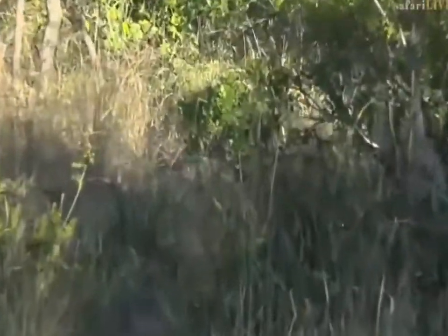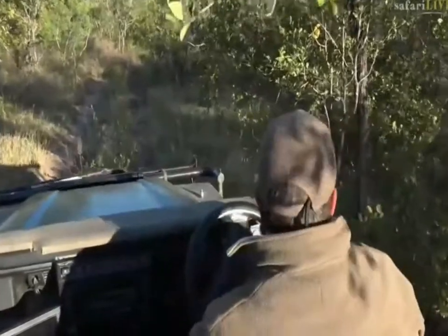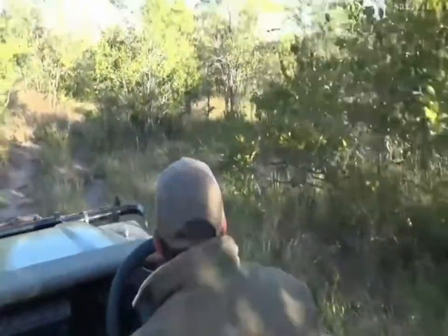Now she looks like she's found something. I don't know what she's busy trotting after. Just careful your head here, Craig — it is very very thick. There goes the little cub, just here on the right. Here it goes, now it's going to join up with its mom.